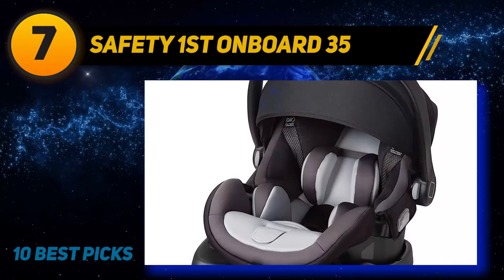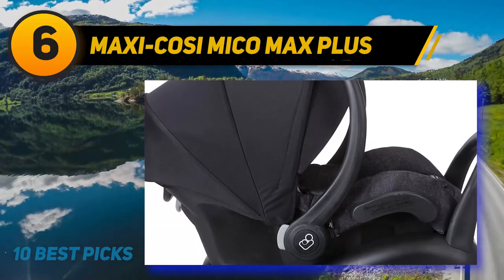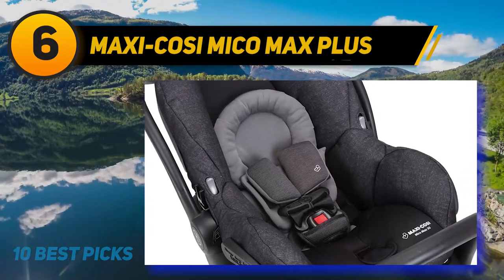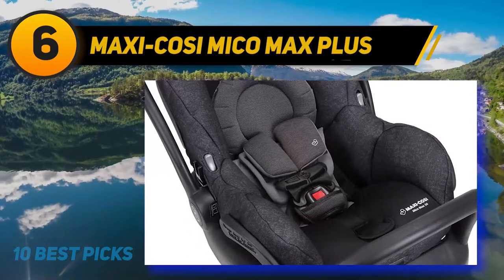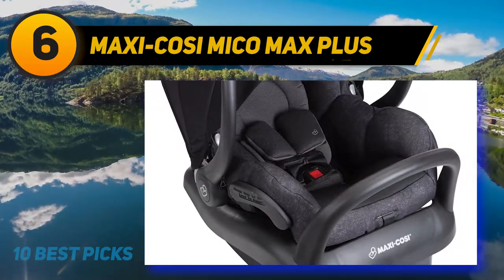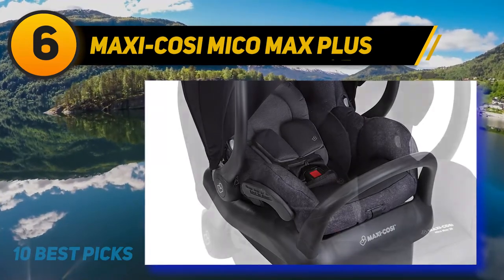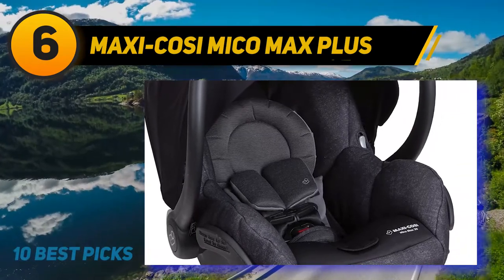At number 6: the Maxi Cosi Mico Max Plus. The safety features include an anti-rebound bar and Air Protect side impact protection. If your baby is a newborn or on the smaller side, there is additional head and neck support as well. This can be crucial for a more custom fit, especially for that first ride home from the hospital when your baby isn't yet able to support themselves. There is also an extended canopy with a flip-out visor so you can keep baby protected from UV rays.